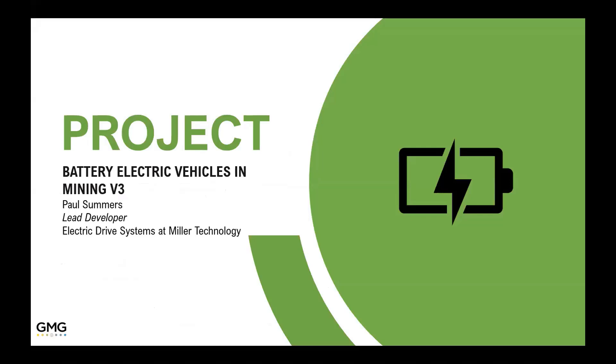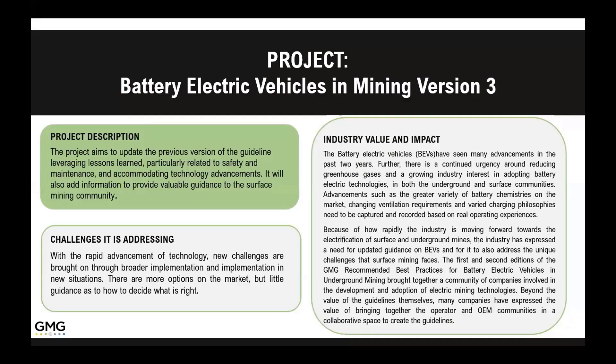I wanted to provide a quick update on where we are with the battery electric vehicles in underground — well, now in mining. We're going into version 3. Version 1 and version 2 are very underground-specific, and we've changed the name to 'in mining.' The surface has become a big push. We've had four formal meetings on this version 3, and there's also been some great discussion in the community website back and forth.